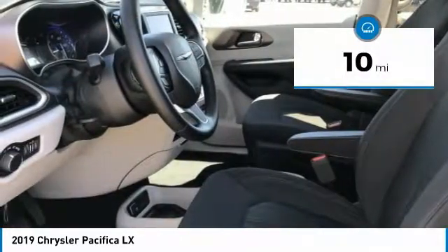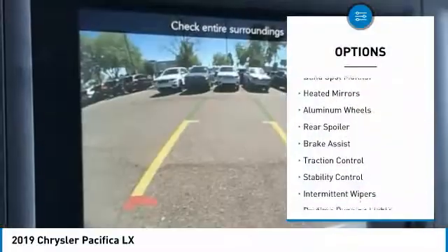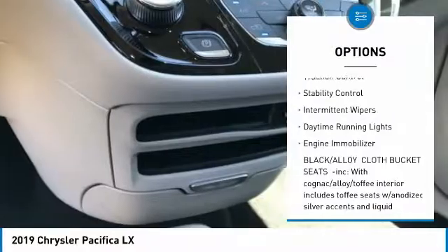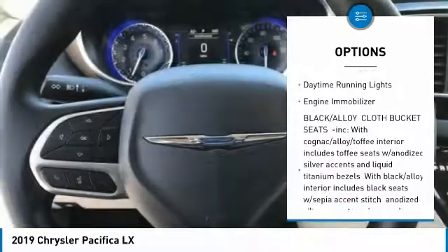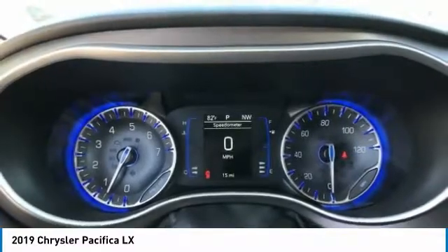This vehicle has less than 100 miles. Here are some of this vehicle's great options: blind spot monitor, heated mirrors, aluminum wheels, rear spoiler, brake assist, traction control, stability control, intermittent wipers, daytime running lights, and engine immobilizer.